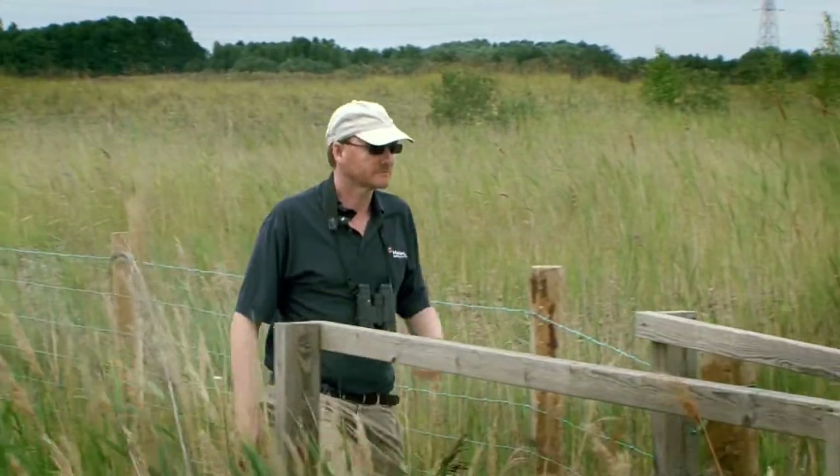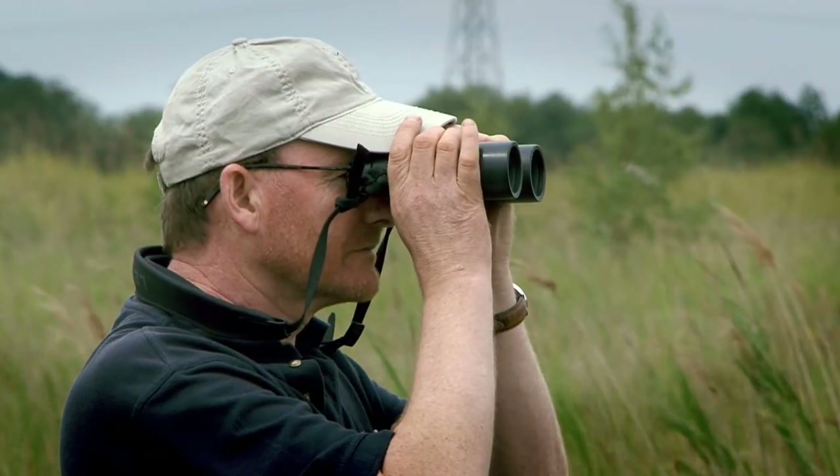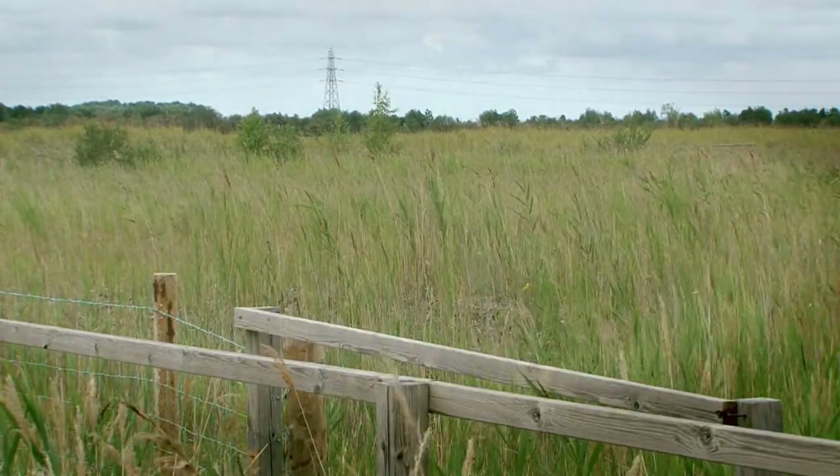Our judges particularly liked Kings Dyke's comprehensive action plan and the design and management of its habitats, and once again there is real local involvement. The work has been managed by consultant ecologist Phil Parker.